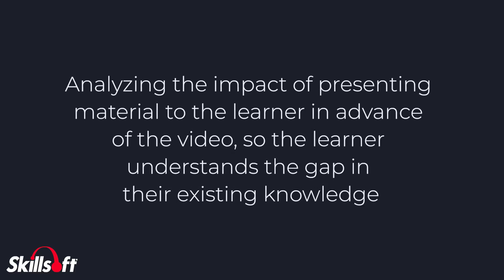Analyzing the impact of presenting material to the learner in advance of the video, such as a preview or outline of the content, or a pre-assessment, so that the learner understands the gap in their existing knowledge.